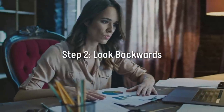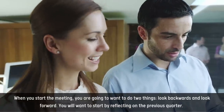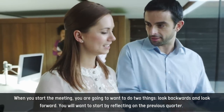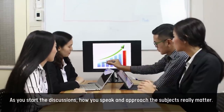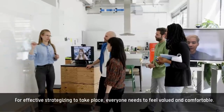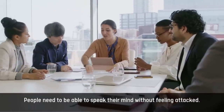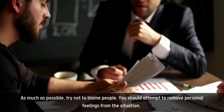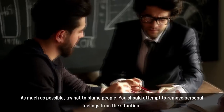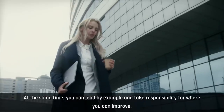Step 2: Look backwards. When you start the meeting, you are going to want to do two things: look backwards and look forward. You will want to start by reflecting on the previous quarter. As you start the discussions, how you speak and approach the subjects really matters. For effective strategizing to take place, everyone needs to feel valued and comfortable. People need to be able to speak their mind without feeling attacked. As much as possible, try not to blame people. You should attempt to remove personal feelings from the situation. At the same time, you can lead by example and take responsibility for where you can improve.